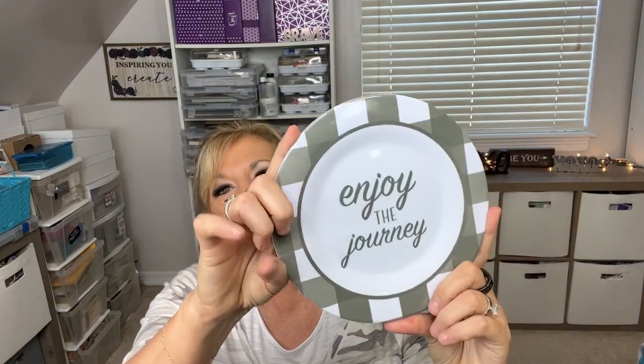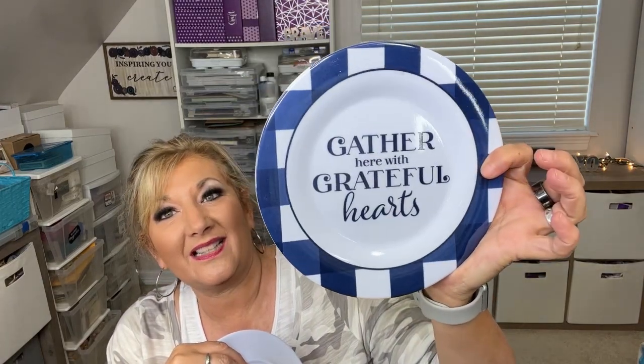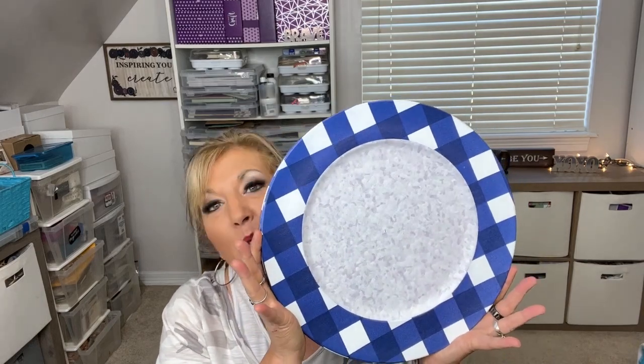These plates are amazing — this is the small plate, probably about a seven-inch plate. This one says 'Enjoy the Journey' and has a cute truck on it, and then this one says 'Gather Here with Grateful Hearts.' I have not seen these before. They are not glass, but I love them.